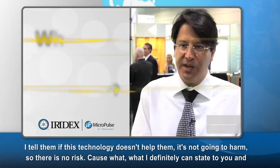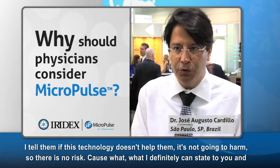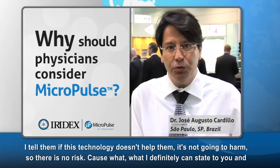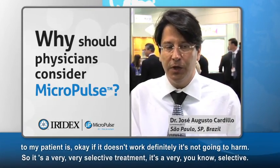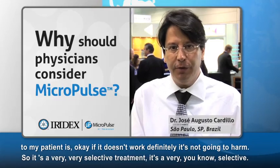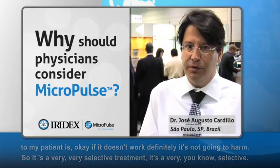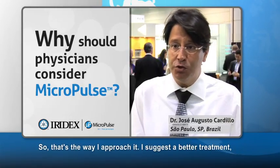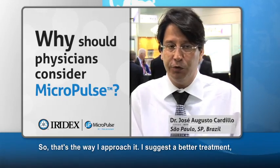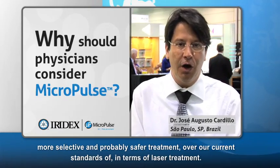I tell patients: if this technology doesn't help them, it's not going to harm them. There is no risk. What I can definitively state is that if it doesn't work, it's definitely not going to harm. It's a very selective treatment. I suggest it as a better, more selective, and probably safer treatment over our current standards in terms of laser treatment.